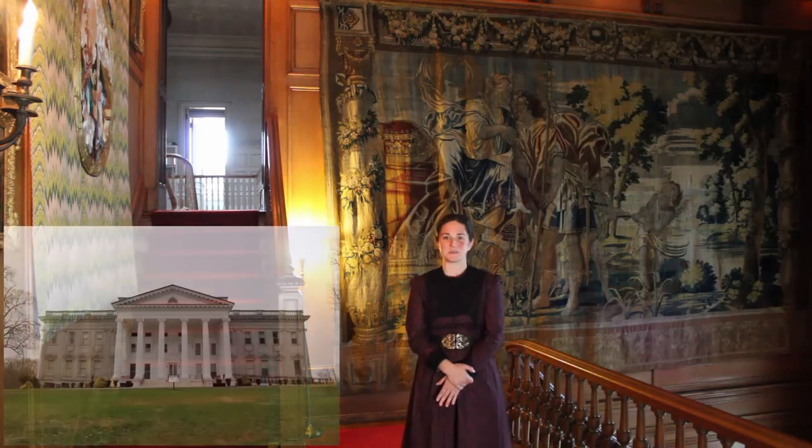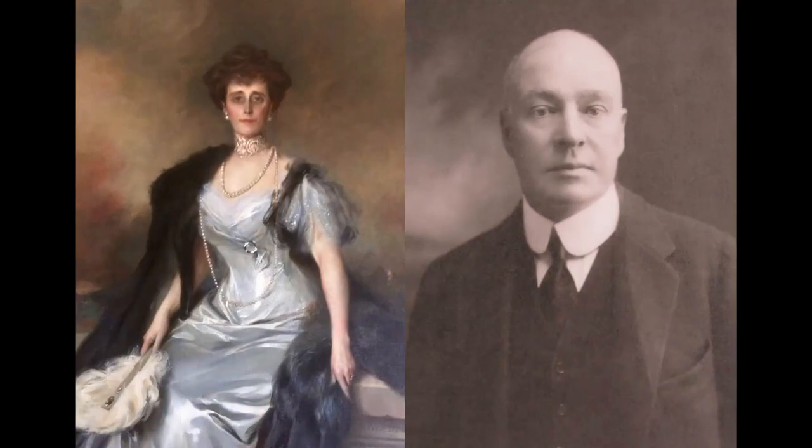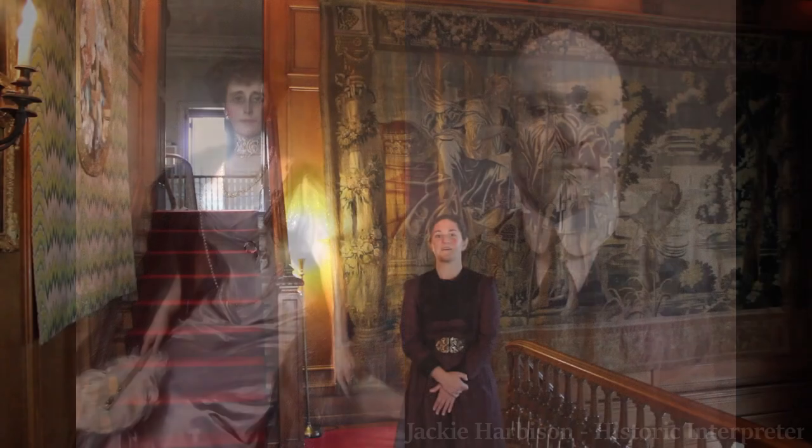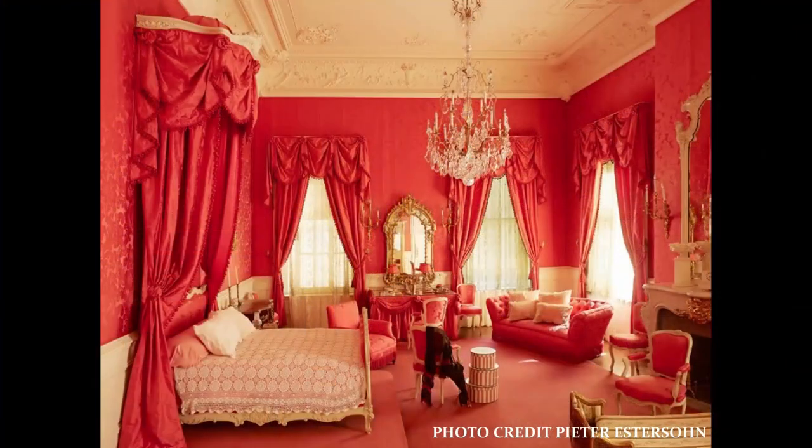Hello! Welcome to Statsburg State Historic Site, the Gilded Age home of Ruth and Ogden Mills. My name is Jackie Harbison. I am a historic interpreter. I conduct tours as well as special programs here at the museum.